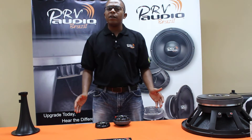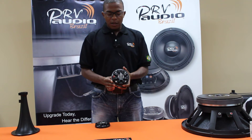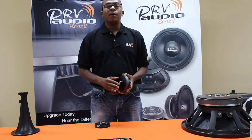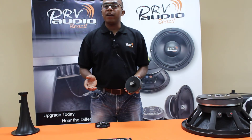With PRV Audio you can upgrade today and hear the difference. With a professional compression driver like this, you can use the original manufacturer's horn. It fits perfectly in Peavey, Behringer, JBL, Mackie, and many other professional grade sound cabinets.